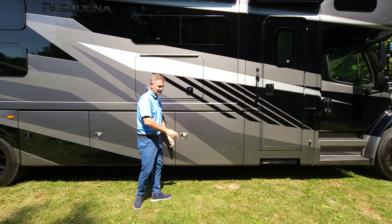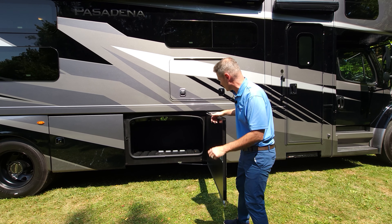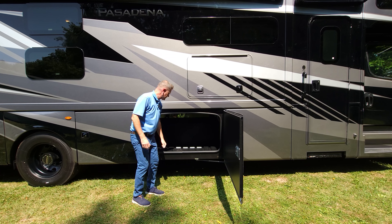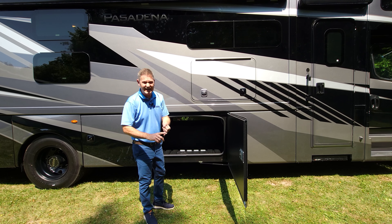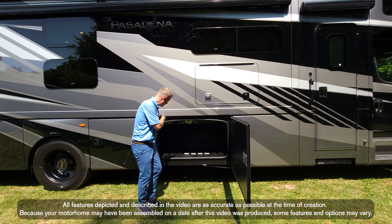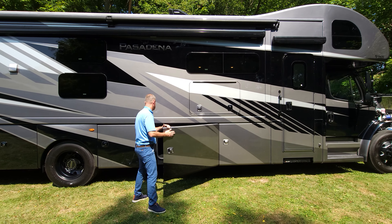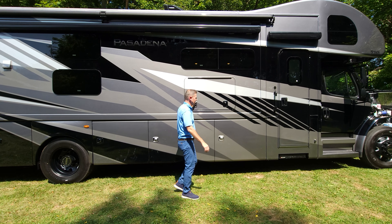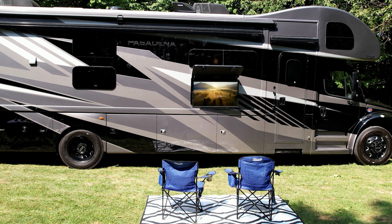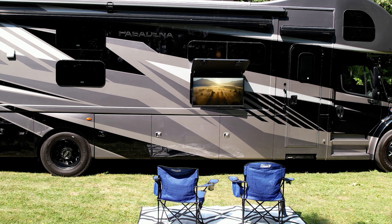You have 7,447 pounds of occupant and cargo carrying capacity. There's a pass-through bay with durable rotocast material — it won't mildew, mold, or retain odors, and it's easy to wash out. There's also a pet tie-down right inside. Outside, you have your TV and a sound bar — everything you need for outdoor entertaining.